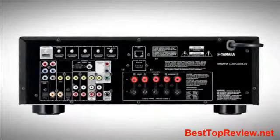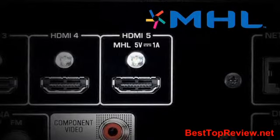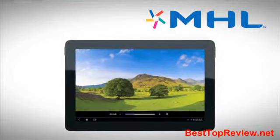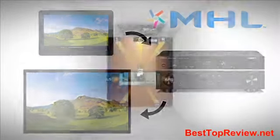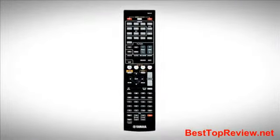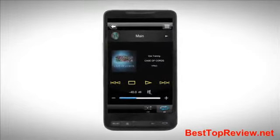Also, receivers from the 475 and above feature MHL, or Mobile High Definition Link, which allows your smartphone or other MHL devices to stream full 1080p video and still images through the receiver for display on your HDTV. You can even enjoy surround sound with MHL and use the receiver's remote control to access and play content stored on the phone while also charging your device.